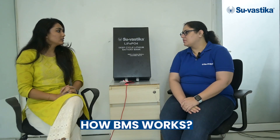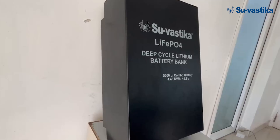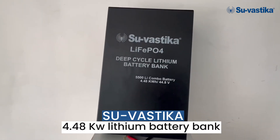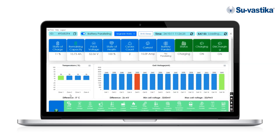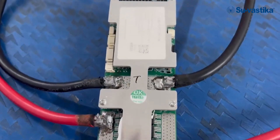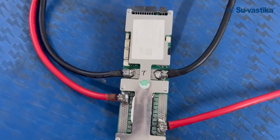How does BMS work? Every lithium battery is made of different cells. For example, this Swastika lithium battery, which is a 4.48 kWh lithium battery bank, is made of 14 cells. Each cell has its own voltage, and we need to maintain the cell voltages of each cell. So BMS regularly monitors and balances the cell voltages so that each cell works within the defined parameters.